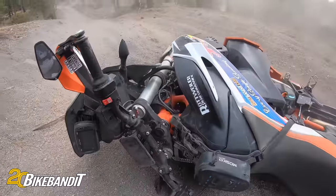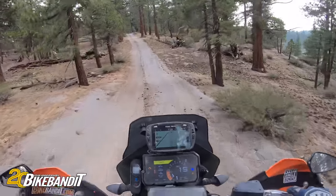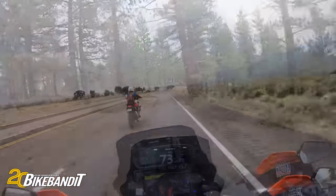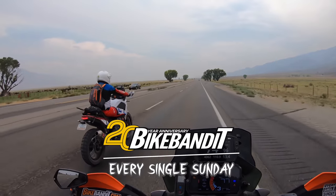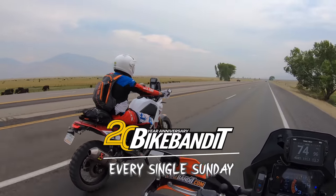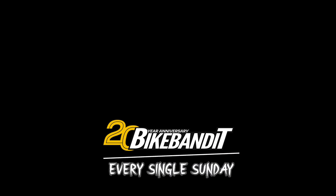There she is — gotta crash at least once, right? Alright, back up and rolling. We'll be right back, see you soon.